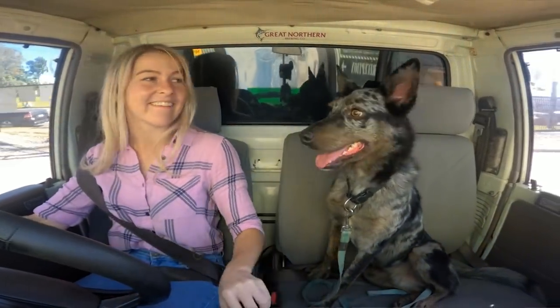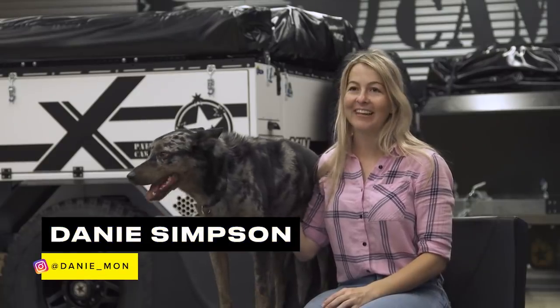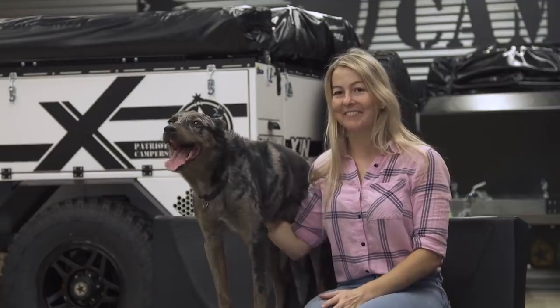Hey, my name's Dani, this is Mars. We're originally from Mackay but now live in Townsville and we've come all the way down to Patriot HQ to pick up the new X1N.